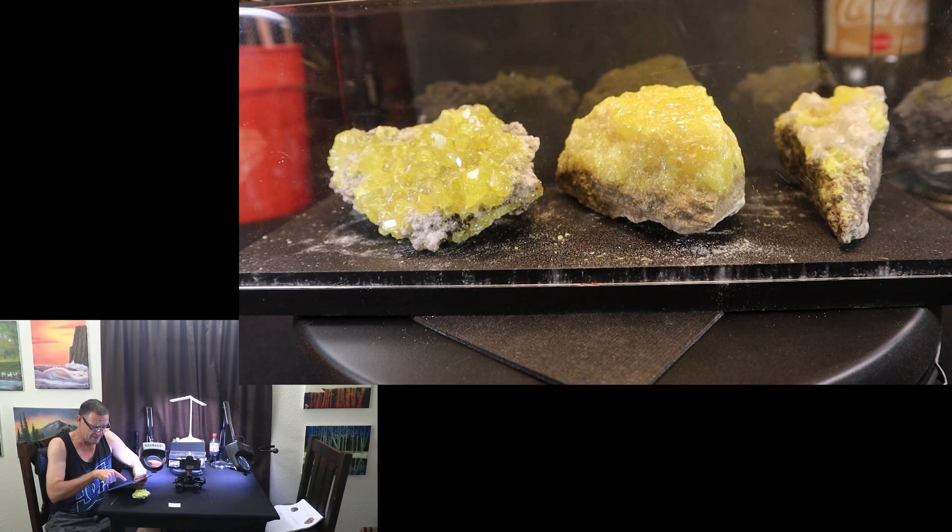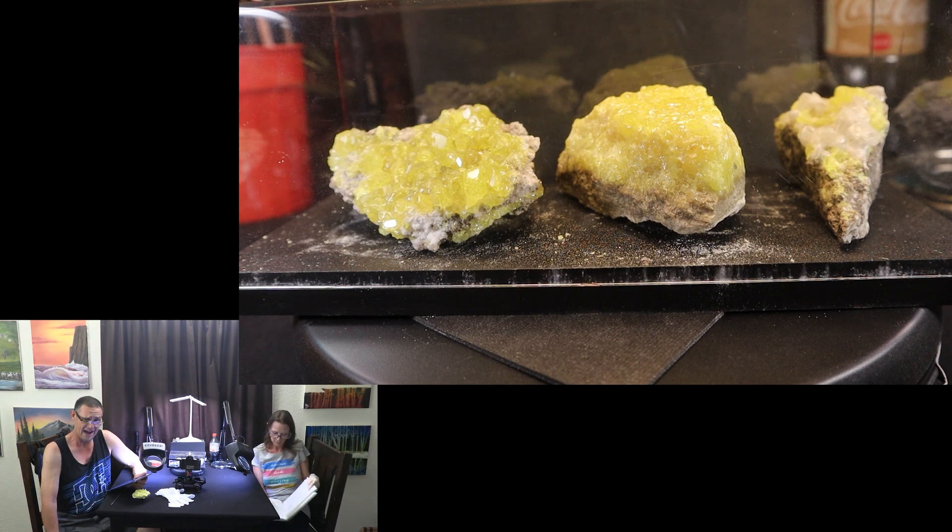The average human contains 140 grams of sulfur and takes in about one gram a day, mainly in proteins. Sulfur and sulfate are non-toxic. It's mentioned 15 times in the Bible. It was known by the ancient Greeks and burnt as a fumigant.